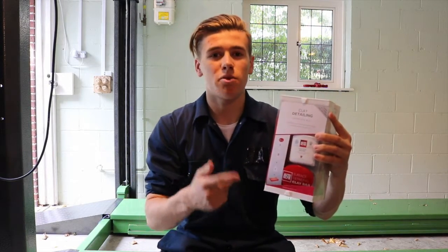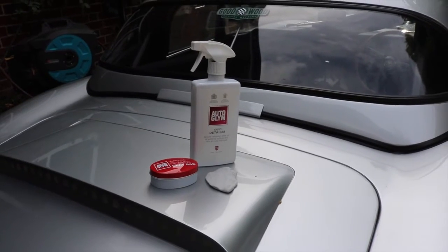I've just finished shampooing the car and all the surface grit and grime has been removed. Now it's time to remove any bonded contaminants from the paintwork. You do this using a clay bar kit — we've got one from Auto Glym here. It's a very simple and easy process. You simply rub the clay bar over the car using the rapid detailer that also comes in the kit. This leaves your car with a very silky smooth finish in preparation for polishing.